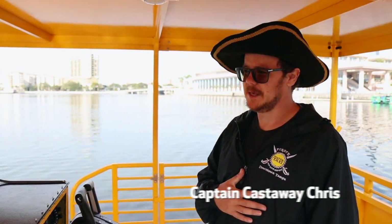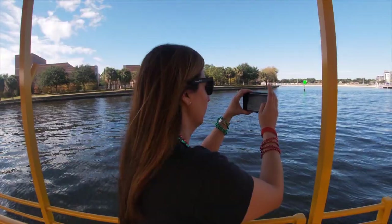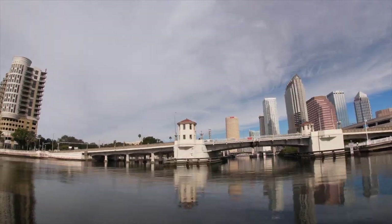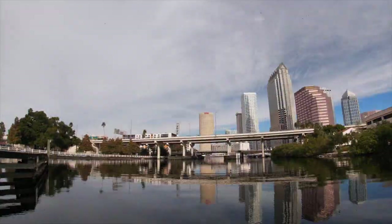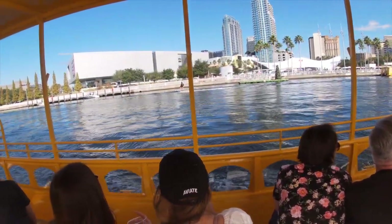Alright folks, welcome aboard! My name is Captain Castaway Chris. I'll tell you a little bit about the Tampa Bay area as we head up and down the Hillsborough Bay and Hillsborough River today. We take people from all over the place — a lot of people from here in Tampa, but also a lot of people from out of town.